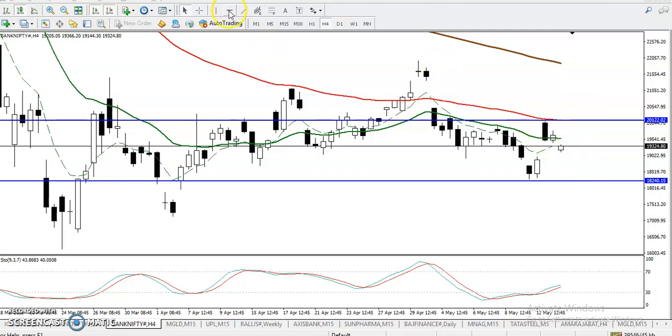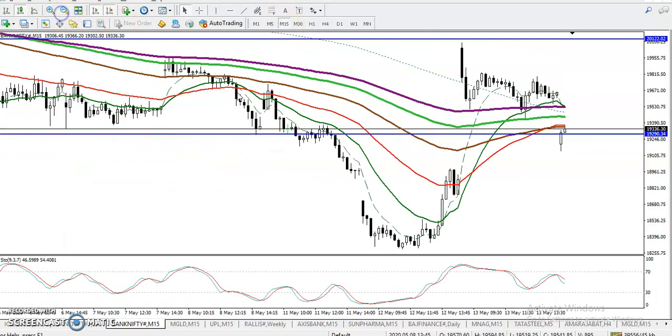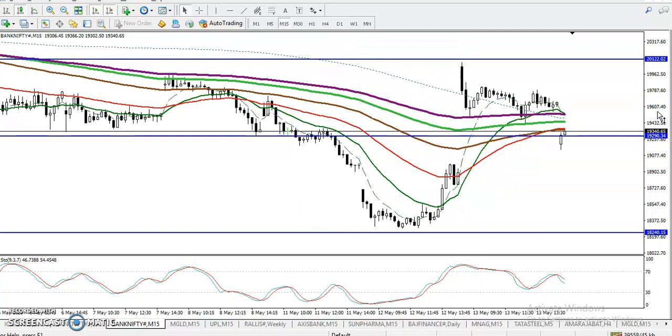So where is the support right now? We need the most recent swing point — and here I can see this is the most recent swing point, which is a strong support right now. Let me show this in a smaller timeframe, like 15 minutes.